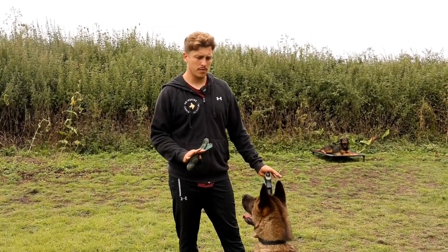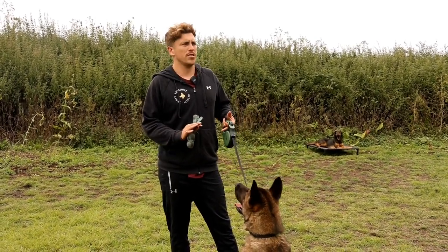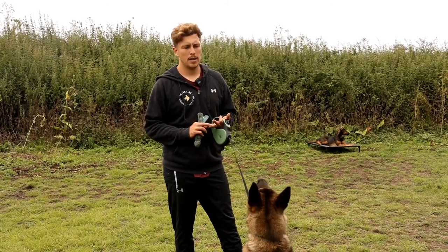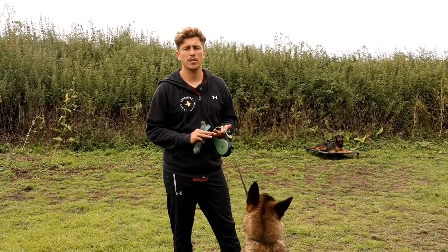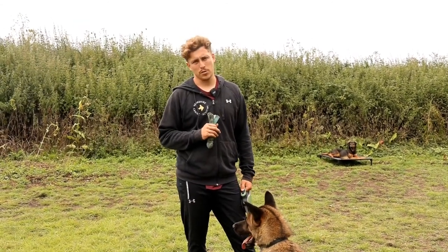Just finishing up the day with Bear now — he goes home this afternoon. What we've concentrated on for his residential stay is building his motivation for toys and food, so his owner goes home with things to work with when we're teaching him obedience and managing, controlling, and modifying his behaviour. The second thing we've done is taught him a very clear set of rules while he's on the lead.